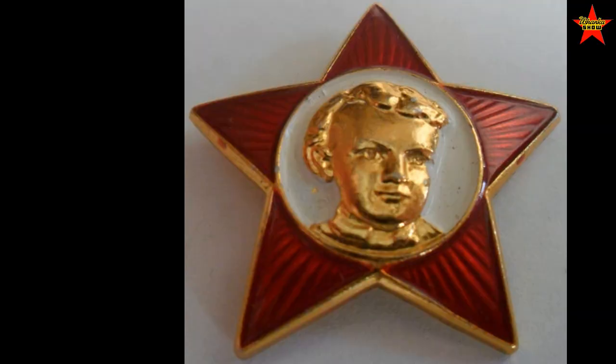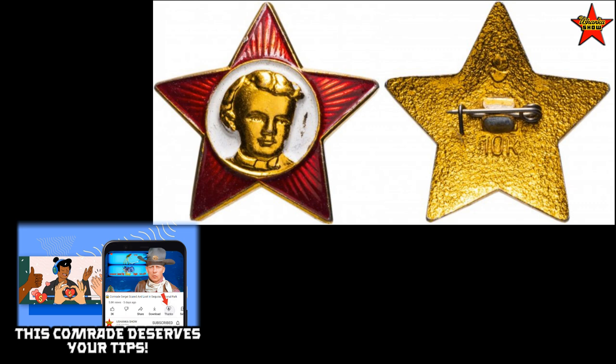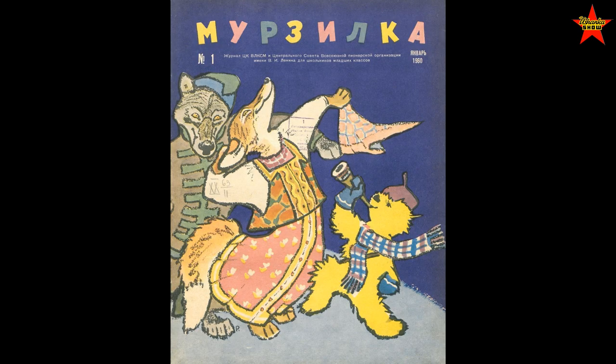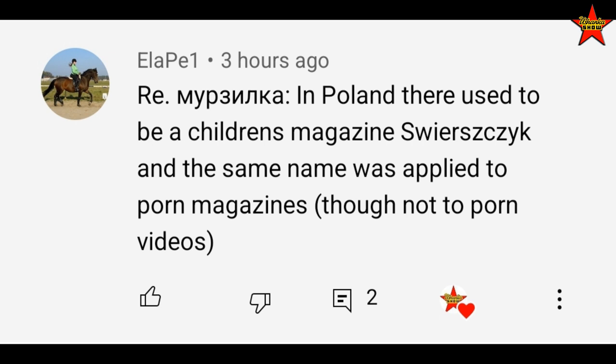For 10 kopeks you could purchase a badge — and I apologize, it's baby Lenin, not baby Jesus. As I've covered in videos about Soviet education, the very first step of becoming a communist was becoming an Oktyabryonok, or October kid, in first, second, or third grade. You'd purchase a little star badge with a picture of young Lenin for 10 kopeks. The price of one issue of the children's magazine Murzylka was also 10 kopeks. Fun fact: Murzylka was also a slang word for porn, and interestingly a commenter from Poland noted their own children's magazine title was also a code word for a porn magazine.